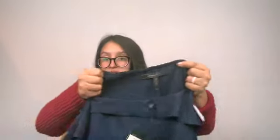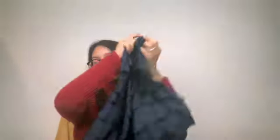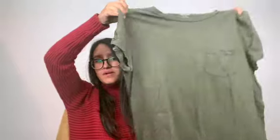Here's the other BCBG top that I found that I'm sending to thredUP — they're both new with tags. I also found this for myself: just a basic Madewell top to do projects in, better than ruining my nicer clothes.